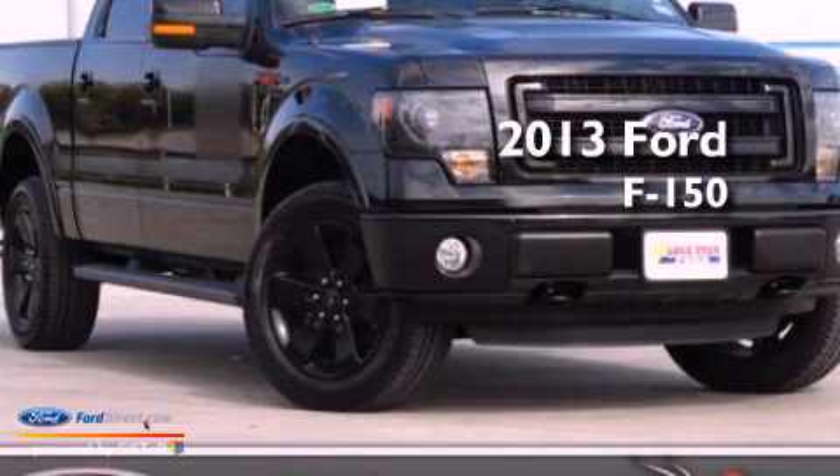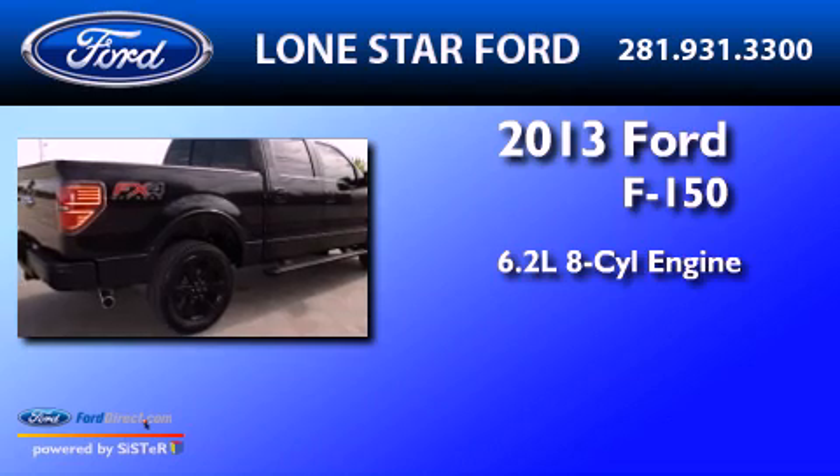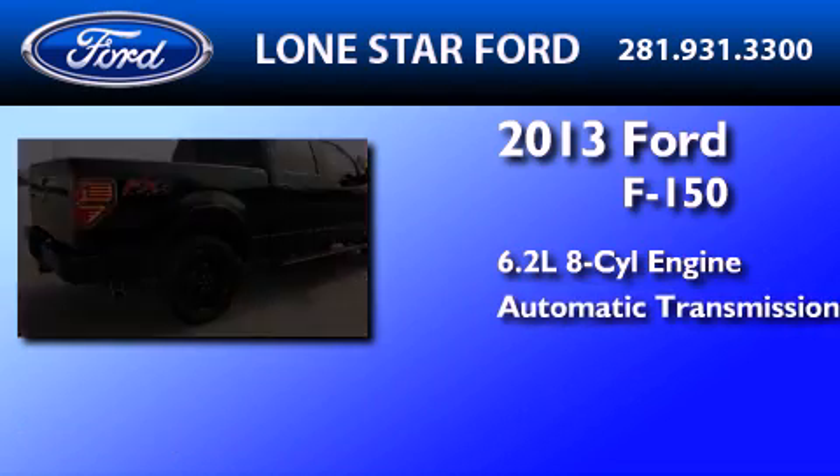This is a 2013 Ford F-150. It has a 6.2-liter 8-cylinder engine and an automatic transmission.